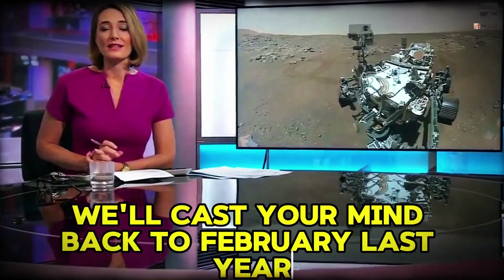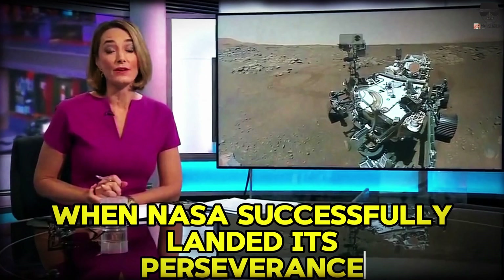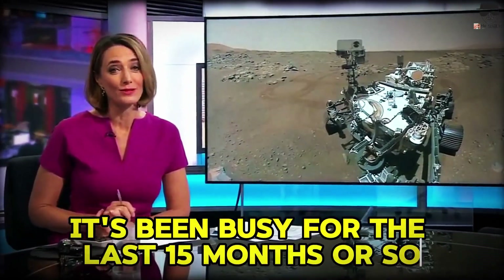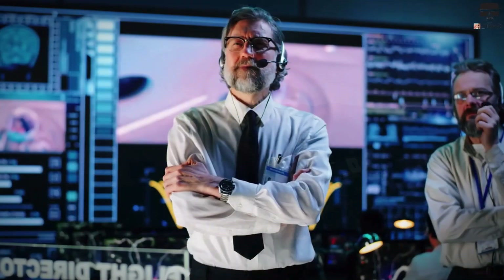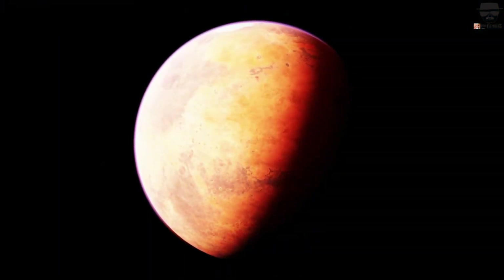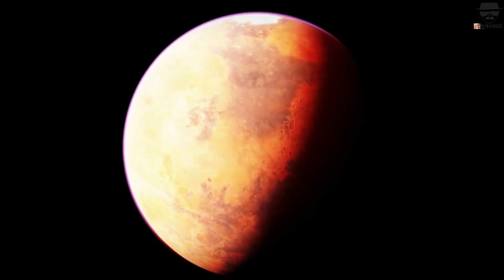Cast your mind back to February last year, and you may remember the excitement when NASA successfully landed its Perseverance rover on Mars. Well, it's been busy for the last 15 months or so. NASA's Perseverance rover has recently transmitted astonishing footage from the Martian surface. These images' clarity and detail have left scientists and the public in awe, revealing parts of Mars we've never seen before, sparking curiosity.